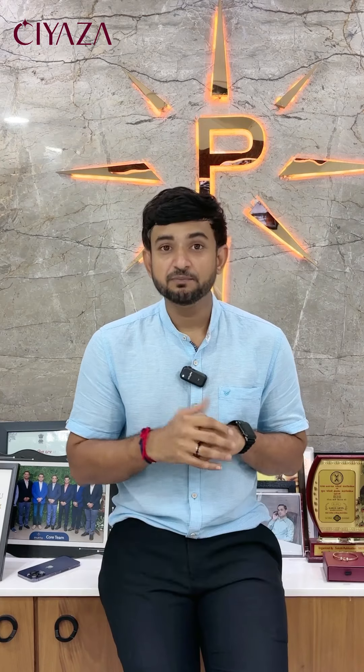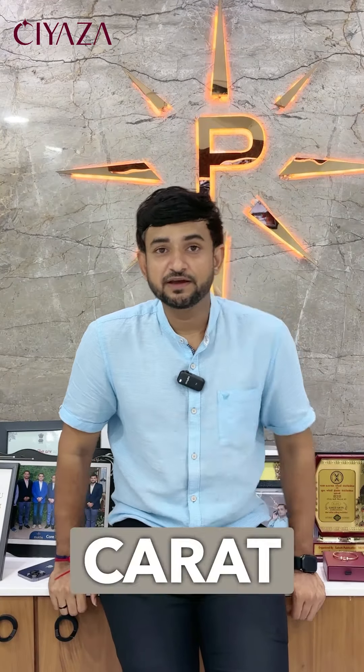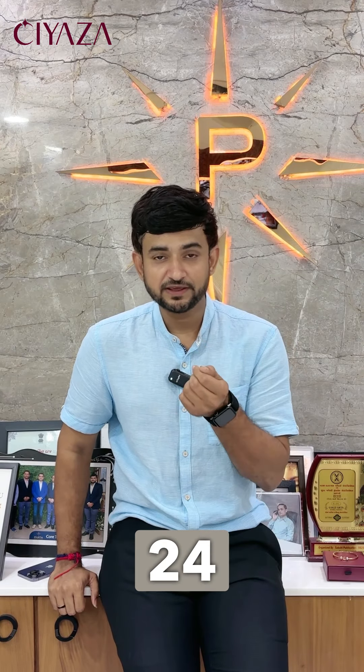On the other hand, 24 carat means pure gold. But 24 carat is not usually used to make jewelry, because gold is a very soft metal. Whatever jewelry is made in 24 carat, the chances of it breaking are very high. So in any factory or at a jeweler, 24 carat pure gold jewelry is not preferred unless it's a special order.